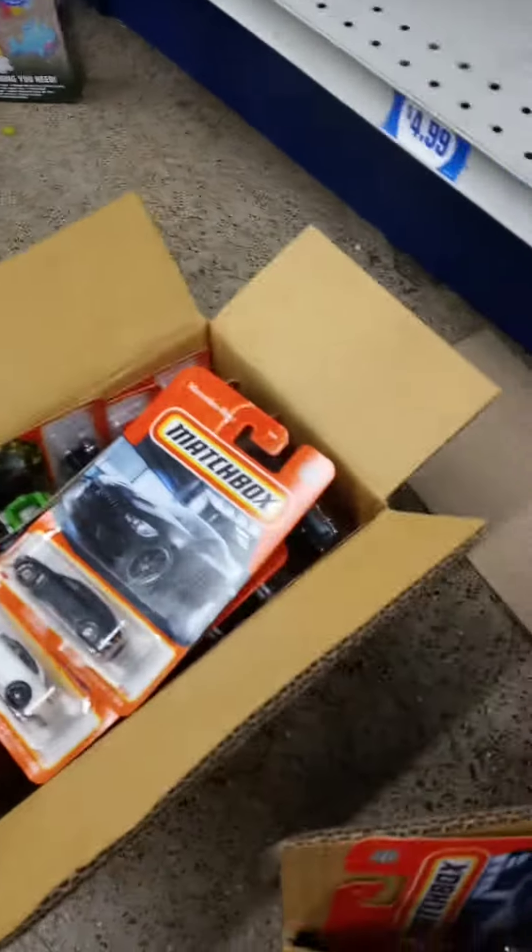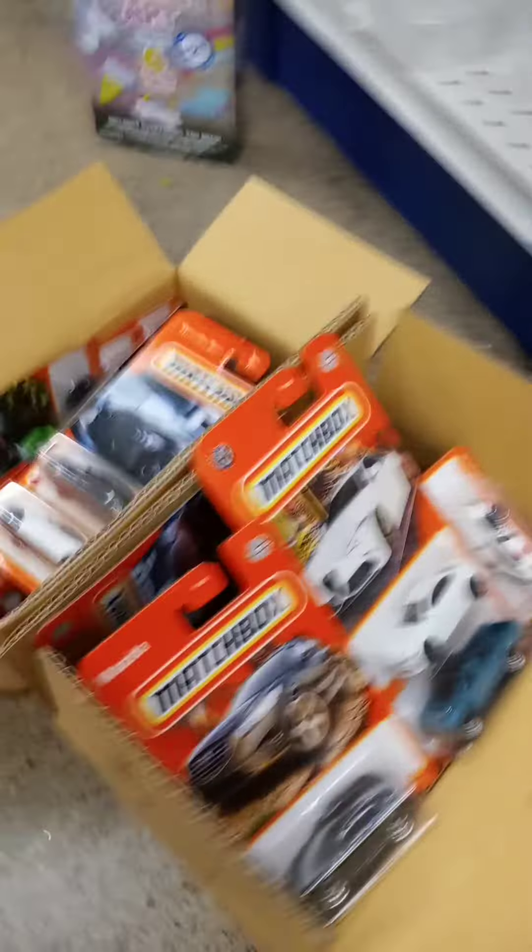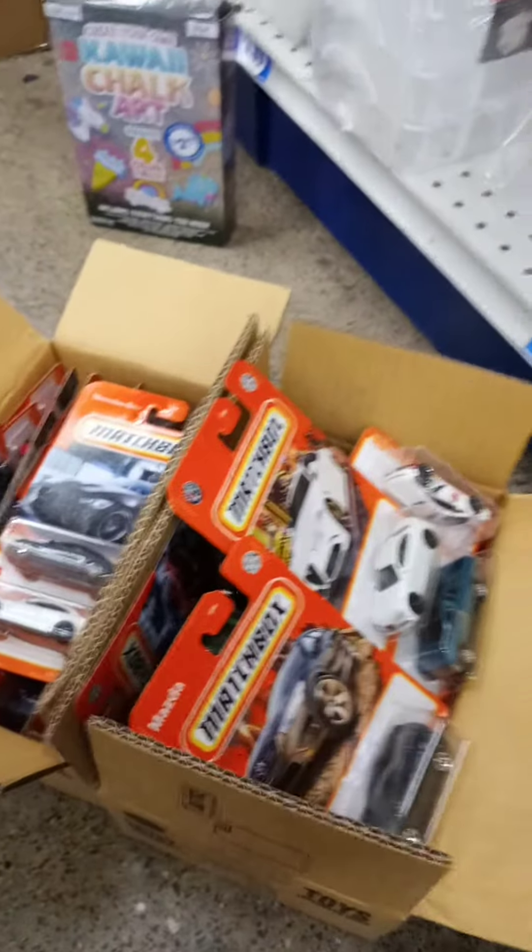Well, it was worth a shot to see if there's anything good in there. Two cases of matchbox right there, but no treasure hunts.